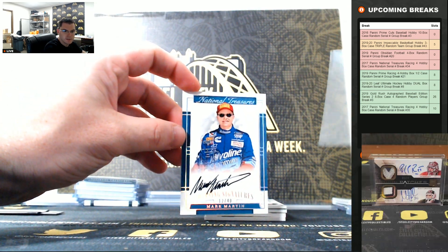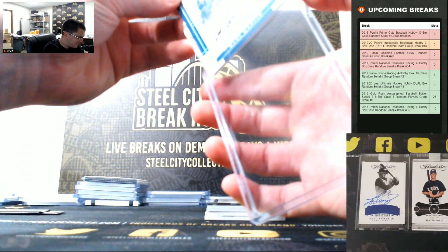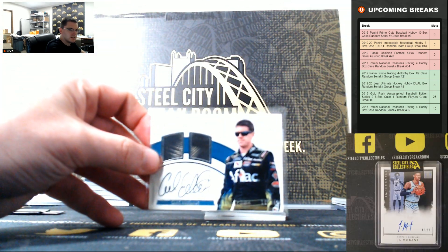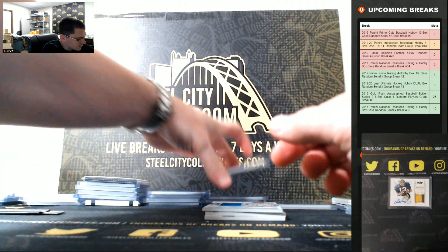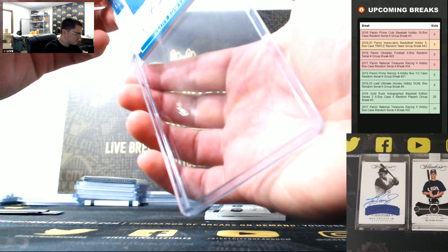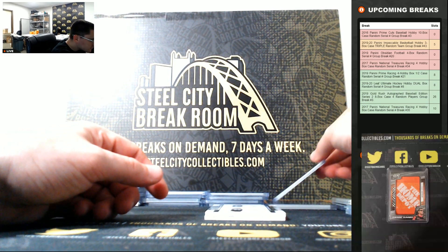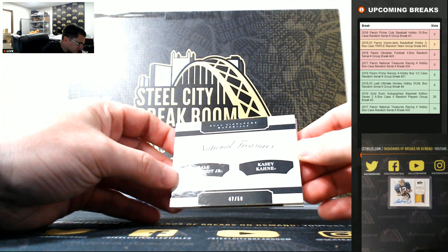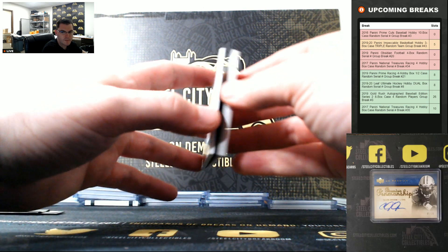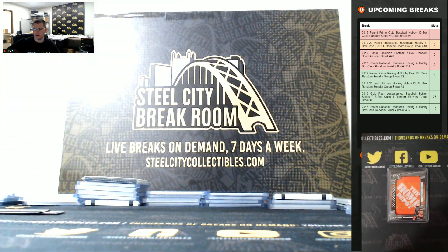Mark Martin, 12 of 40. At least it's not like that Tom Brady auto we pulled that didn't have the serial number. Carl Edwards, 16 of 25 — let's go to 6. Clint Boyer, 17 of 20 — let's go to 7. 47 of 50, going to 7. So, just 1 through 101 in that case. Thank you, everyone who joined.